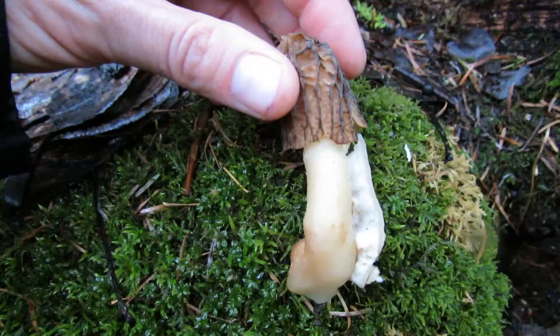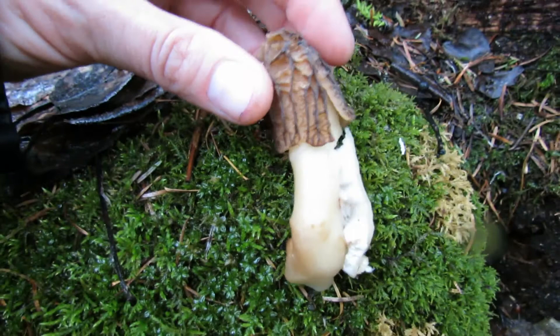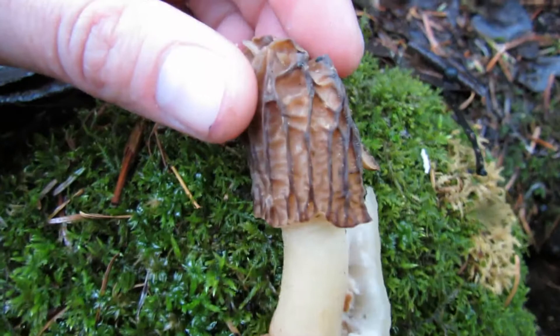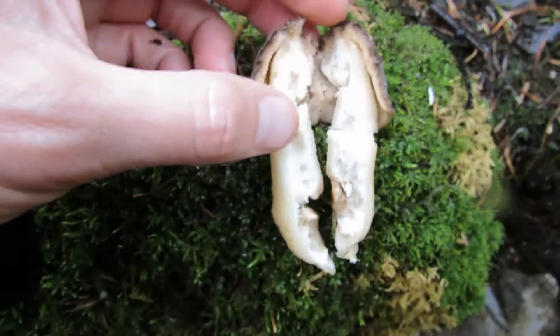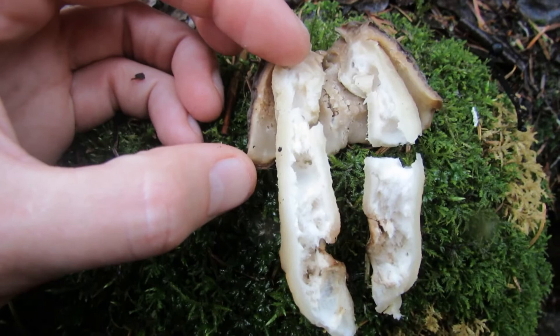Here's another type of morel — one of the earliest ones that comes out during the year. It's a type of false morel called the wrinkled thimble cap mushroom. It has a very pithy stalk, and when you cut it lengthwise, the stalk is filled with a pithy, cottony-like material that attaches to the top of a loosely hanging cap — very different from the true morels.